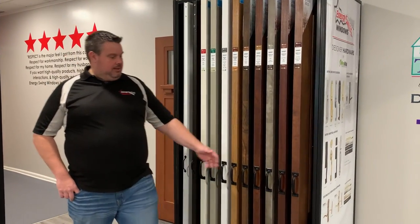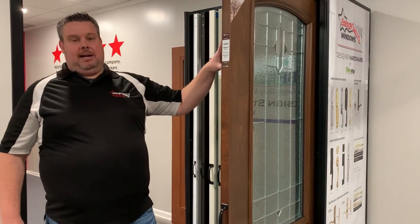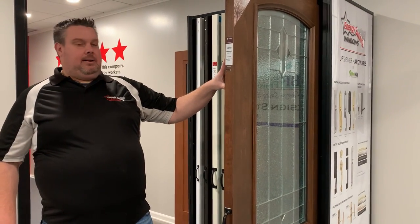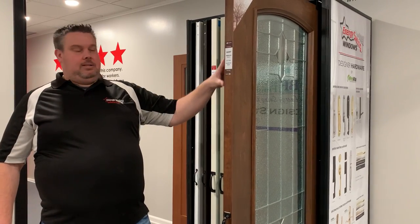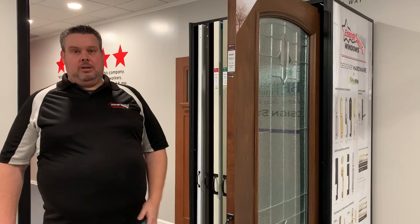One of the unique features that we installed into our new design center is showing a lot of different door slabs and door glass styles that are available. We start with one of our fiberglass door series, which is a Signic fiberglass door. It shows some of the different grain patterns — with this unique pattern you could pick oak, cherry, mahogany, different grains in the door, plus a bunch of different colors. So that's why we do this, so you could see this stuff in person.